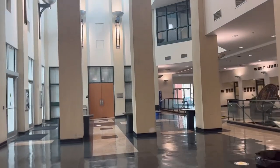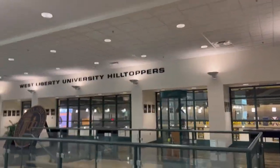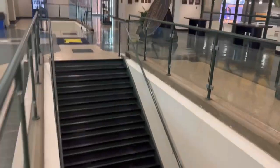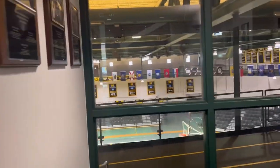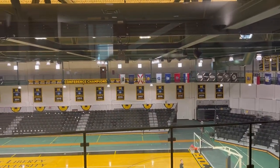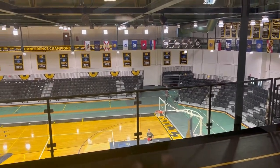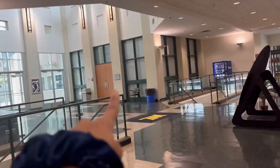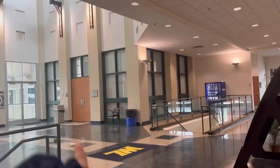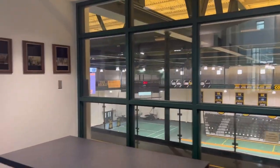This is the ASRC hall. They have a dance studio below, some changing rooms, and I'll show you the top view of the field. Indian universities don't have this, so I was really happy to get to see this. They have a track here so you can walk if you want to. Then there are two halls — I came to this hall for one event, which was the multicultural event.